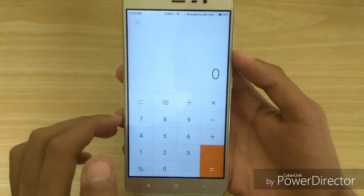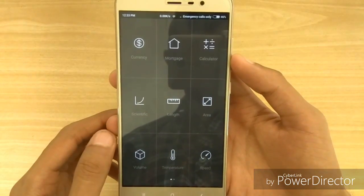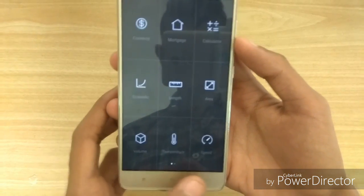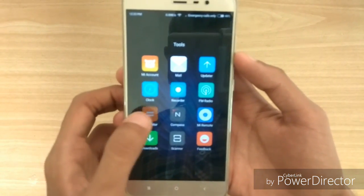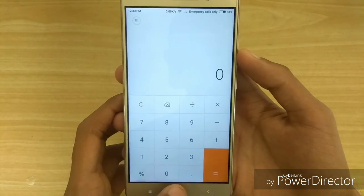The calculator app also got some changes. As you can see, we get some additional feature modes like currency, scientific, and length. These are some of the small but useful changes for the calculator app.